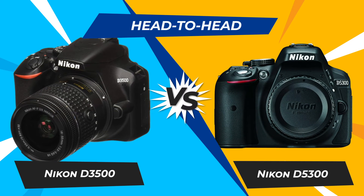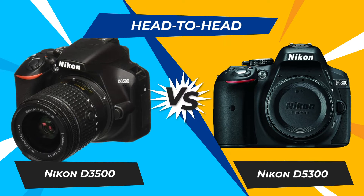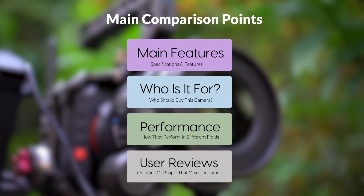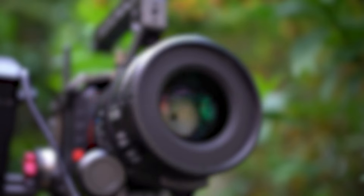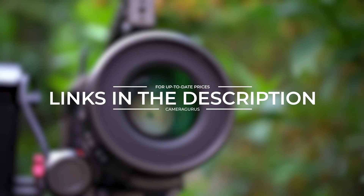Today, we are going to compare two popular cameras, the Nikon D3500 and Nikon D5300. We are going to take a look at their features, who they are for, how they perform in various use cases, user experiences, and which one is the right one for you. Links to both of the cameras will be listed in the description below. Let's get started.